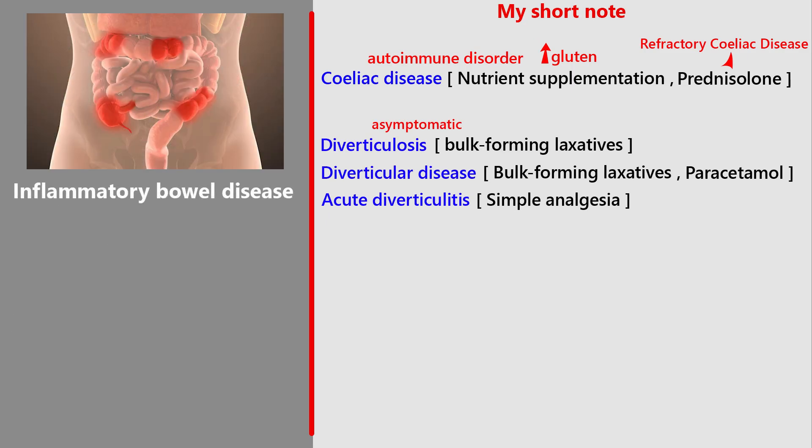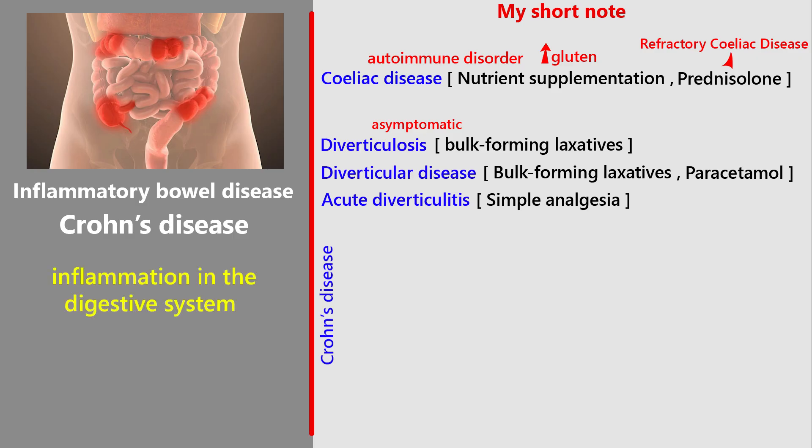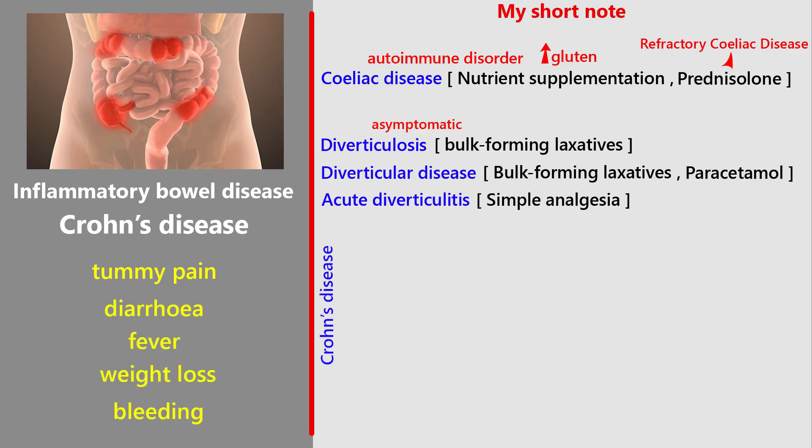Next, inflammatory bowel disease — Crohn's disease. Crohn's disease is a long-term condition that causes inflammation in the digestive system. It can affect anywhere in the gut, but most often the small intestine and colon. The bowel wall becomes thick with deep ulcers and cracks, and sometimes healthy areas appear in between the diseased parts. The disease usually goes through flare-ups and remissions. During a flare, people may have tummy pain, diarrhea, fever, weight loss, or bleeding.